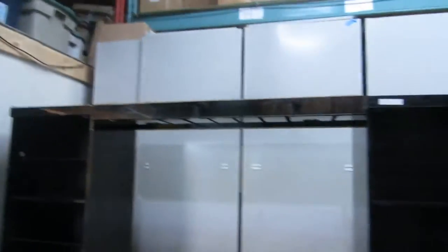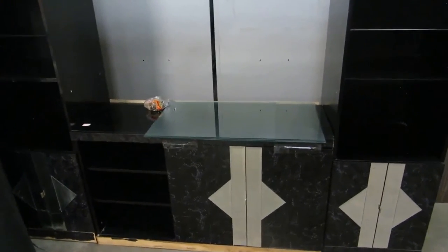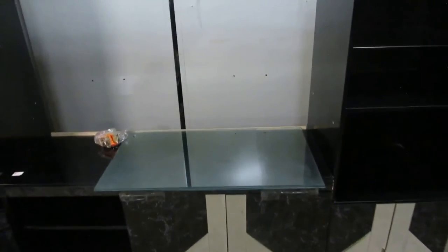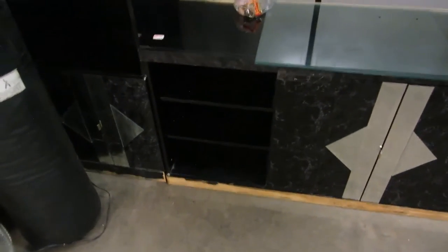And we've got this big, huge entertainment center. It's got lights on the top of it, it comes all apart. We also have the glass stuff for the doors, so we've got the hardware for the doors for the cabinets here. We have all the doors, and also the glass for down below for the speaker area.